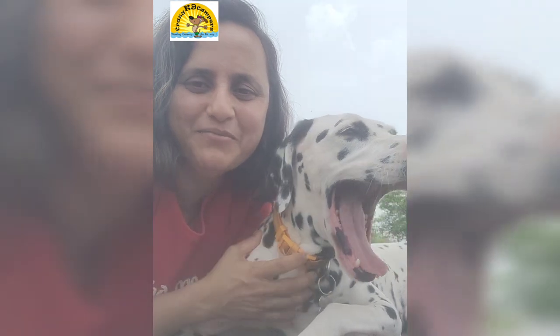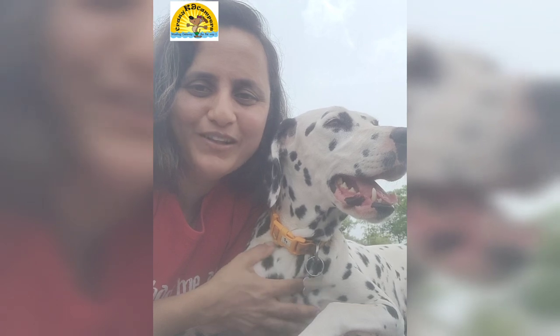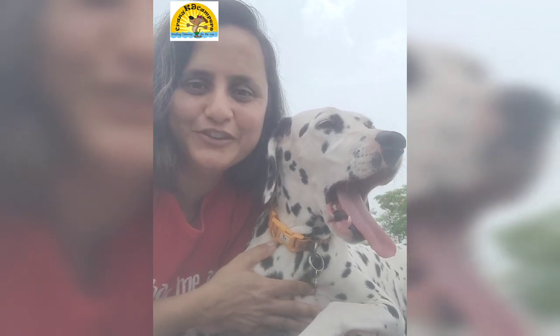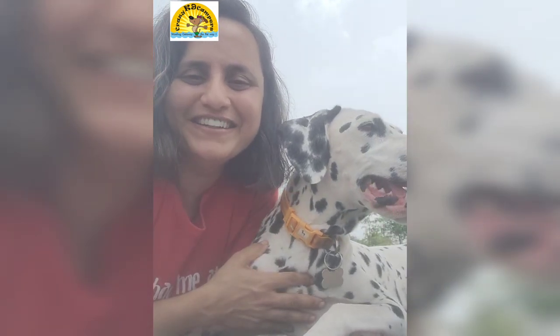Ollie and I are enjoying our afternoon quiet time here. We'll be putting up lots of videos and photos on Crazy Canine Campus Instagram and Facebook page, so do check them out. Enjoy, bye!